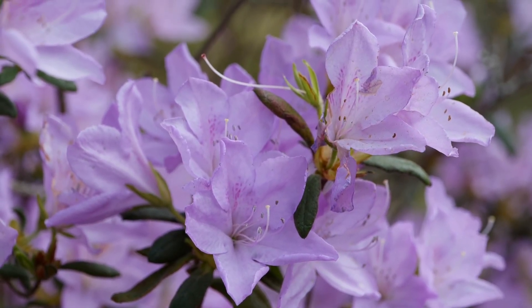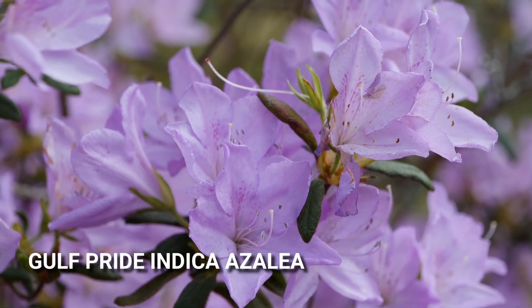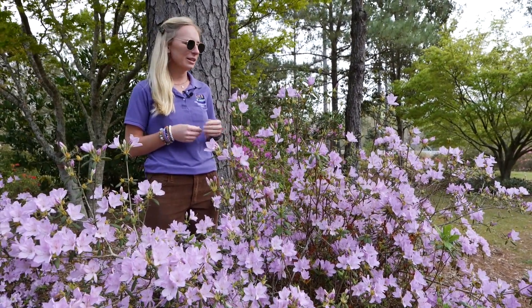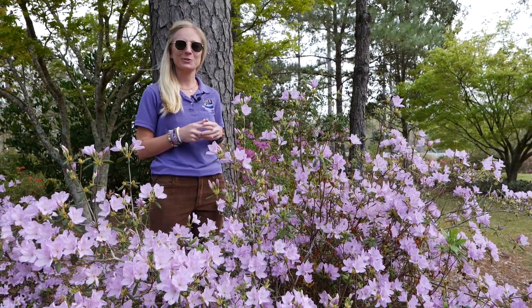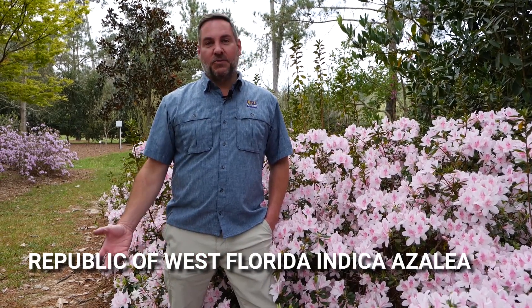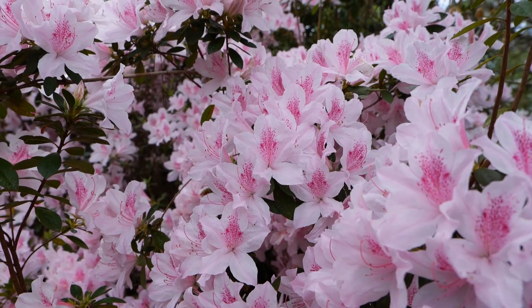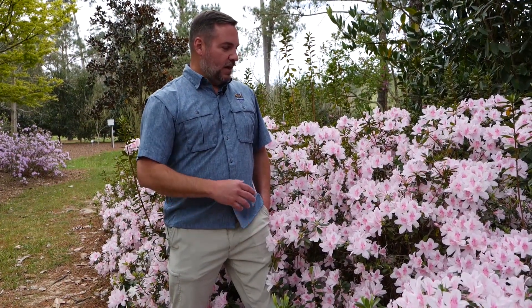I wanted to highlight this southern indica azalea called Gulf Pride. I really like it because of the bloom color — a really nice light lavender that really stands out in the landscape. The flowers are also fragrant and attractive to pollinators, so it's one of my personal favorites. As you walk through the Margie Jenkins azalea garden, one of the most striking big indica azaleas is Republic of West Florida, an introduction by Buddy Lee who lives just up the road in Independence. He was the inventor of the Encore azalea but also did some introductions with indica azaleas, and this one with its incredible light pink bloom is just so beautiful with a tremendous number of blooms.